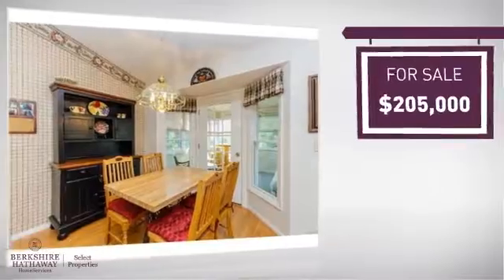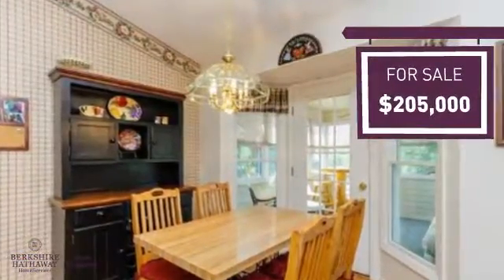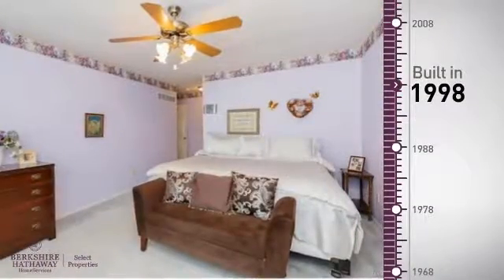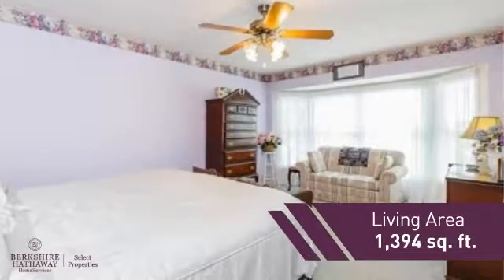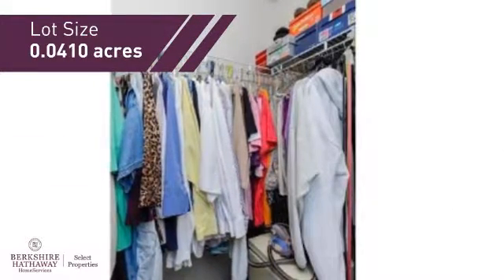Currently listed at just under $210,000, it offers an excellent value for the area. This property was built in 1998 and features over 1,300 square feet of space, giving you a spacious layout to play host or kick back and relax after a long day.